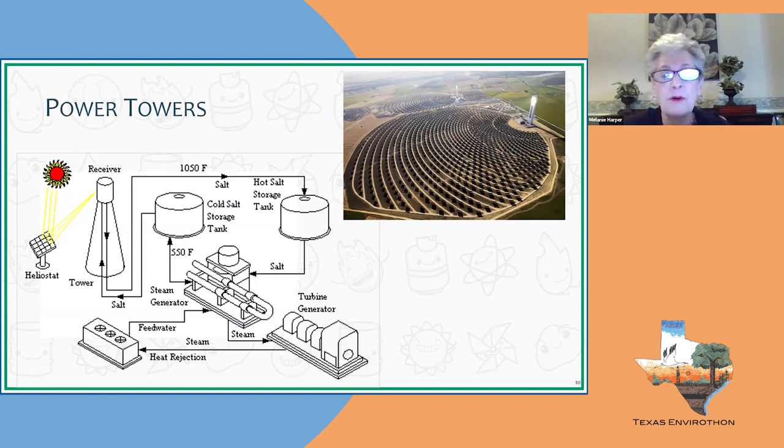Solar power towers use heliostats — mirrors the size of a garage door — that track the sun and focus light up to a receiver. Salt flows through the receiver, gets superheated, and is transported under pressure to a storage tank. From there it goes into a steam generator, generates electricity by turning a turbine, and then returns to the salt storage tank to be reused. This is shown at the world's largest solar power tower in Seville, Spain.